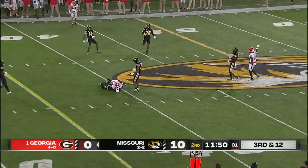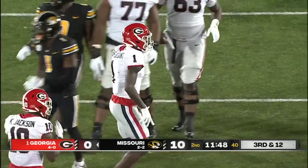Bennett — complete. And they do it this time with Rosby Jackson. A pickup of 17.